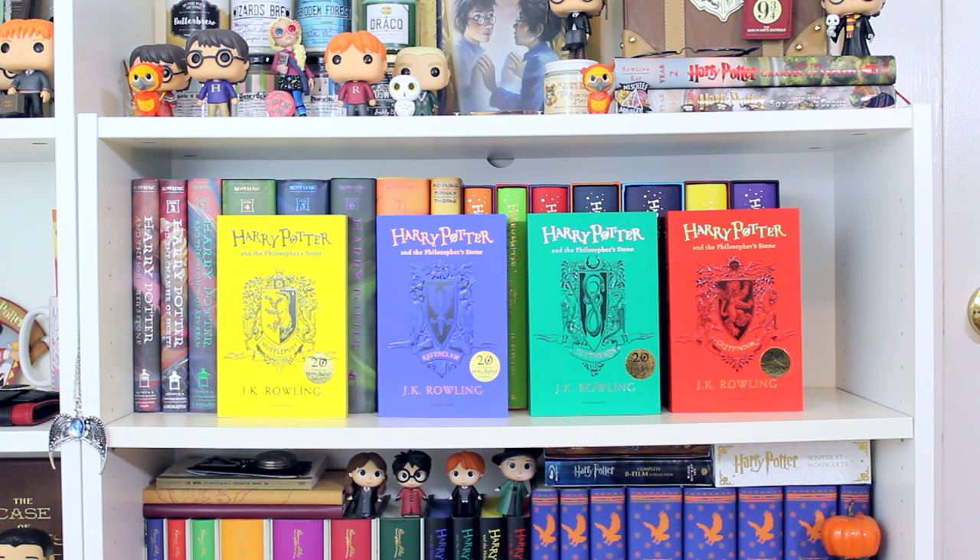Then I have the 20th anniversary paperback editions of Harry Potter and the Philosopher's Stone — Hufflepuff, Ravenclaw, Slytherin, and Gryffindor. Each of the pages is sprayed to completely match the book cover.